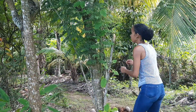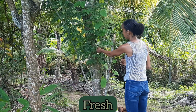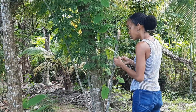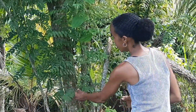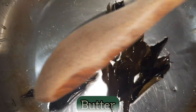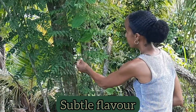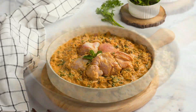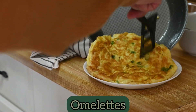Curry leaves are highly aromatic when they are rubbed or bruised and they are best used fresh in cooking. The dried leaves can be used but the flavor is not as pronounced. The aroma and flavor of the fresh leaves are enhanced when the leaves are fried in oil or butter, and they are often added to vegetable dishes. They add a subtle flavor to many other dishes like meat, seafood, chutney, and omelets, among others.